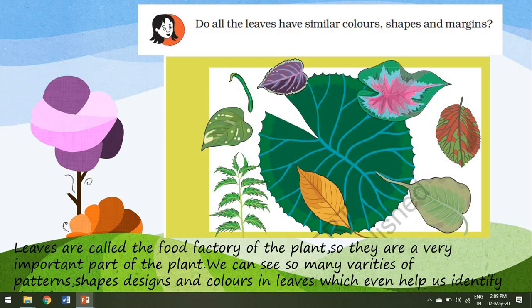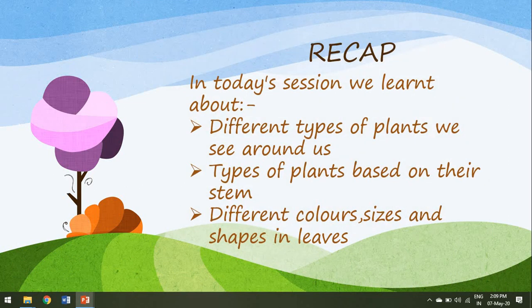Now let's have a quick recap of what we learnt today. We learnt about different types of plants we see around us, types of plants based on their stem, and different colours, sizes and shapes in leaves. I hope you all enjoyed today's class. I will soon meet you with the next topic from the lesson, the plant fairy, in our next session. Bye children.